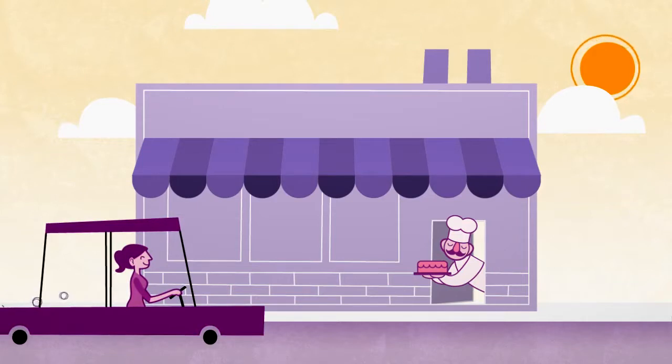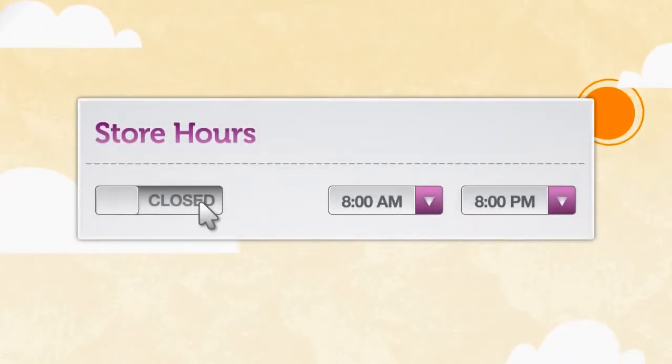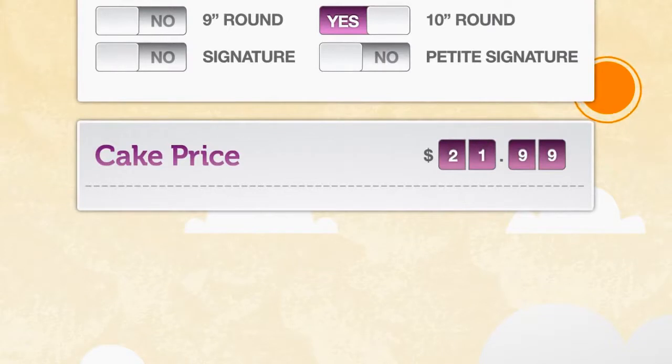Getting started is a piece of cake. Click on the online cake ordering link on DecoPak.com, and then follow the easy steps to set up online ordering. You'll set your store hours, order lead time, and cake flavors, sizes, and prices. In less than an hour,